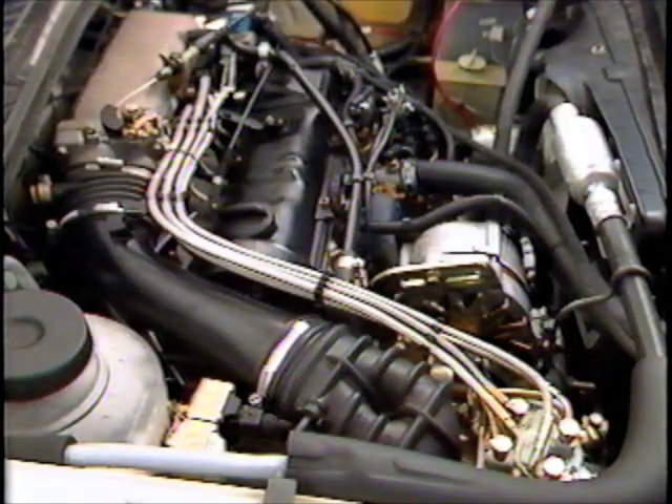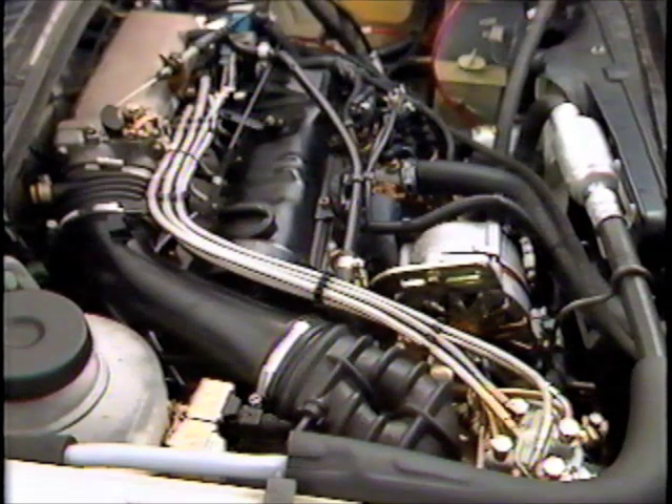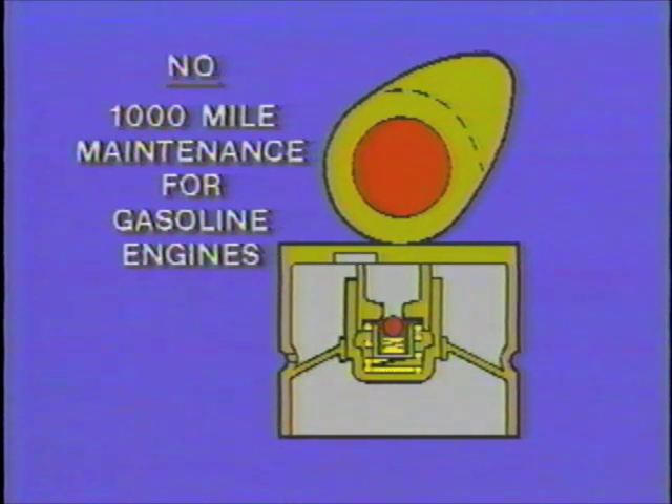These improvements contribute to the engine's increased flexibility and smoothness. The air intake system has been rerouted to draw air from the right front fender well, increasing the available space in the engine compartment. The use of hydraulic lifters for all gasoline engines not only helps reduce engine noise, it eliminates the need for 1,000-mile maintenance checks and routine valve adjustments.